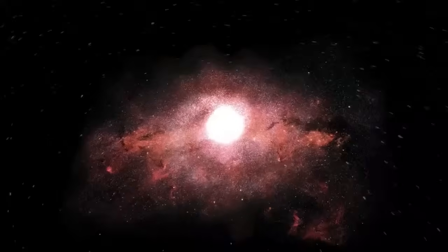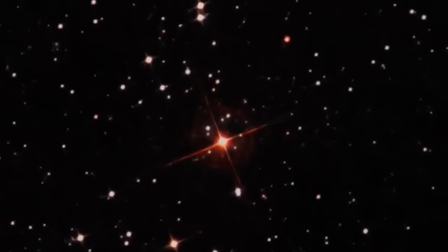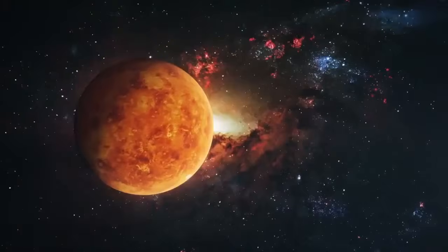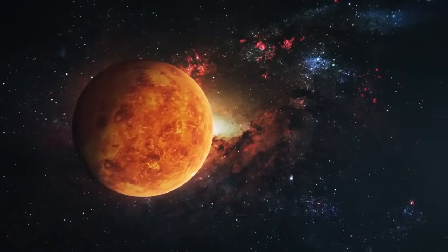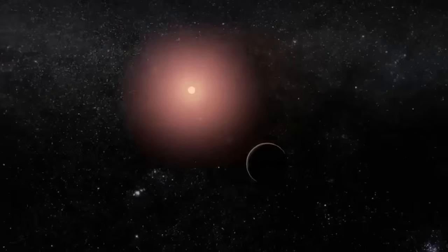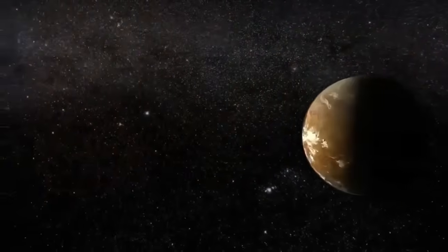Of these exoplanets, one stands out for its proximity to our own Sun: Proxima b. This Earth-sized planet orbits Proxima Centauri, the closest star to our solar system, making it an incredibly important object of study for astronomers. For years, scientists have speculated about the potential for Proxima b to harbor life, with its location within the habitable zone of its star suggesting that it might have liquid water on its surface.